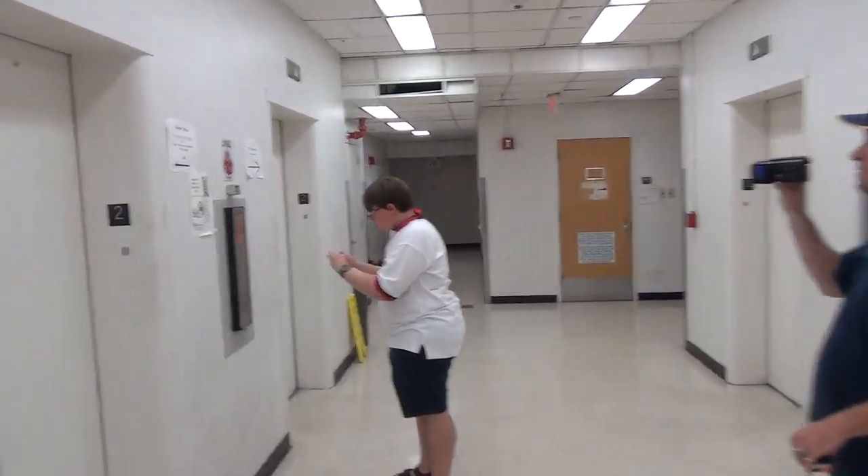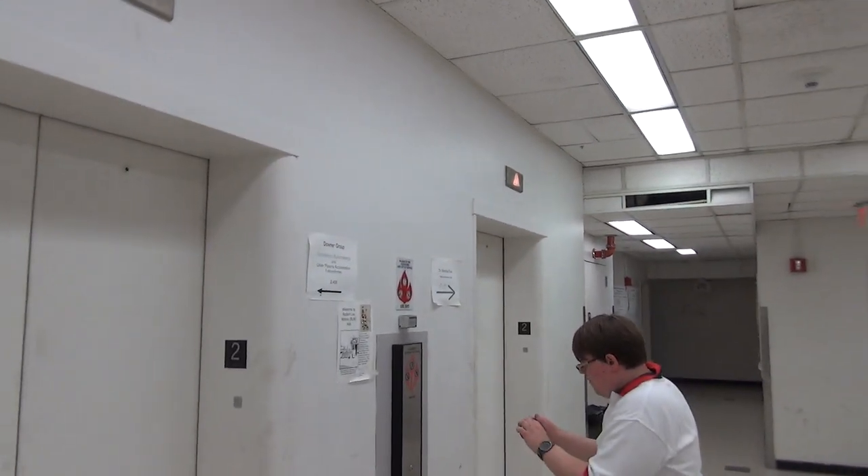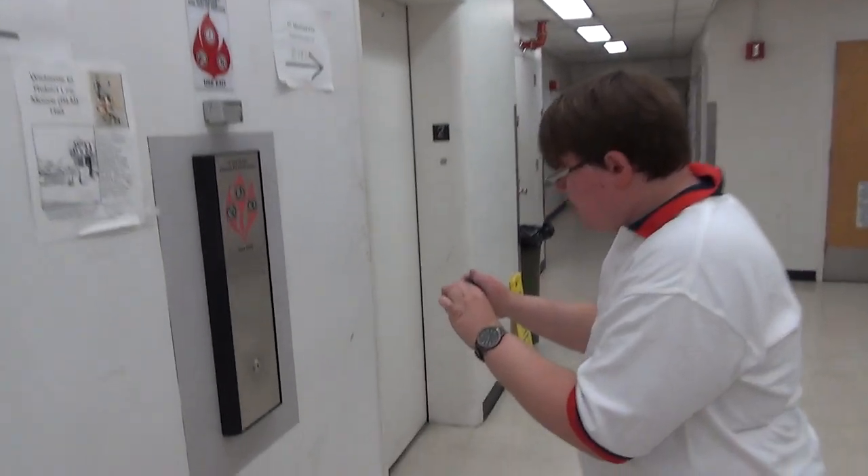So these are the main elevators in Robert E. Lee Moore Hall, which is what building? The math building? Physics, Mathematics, and Astronomy.